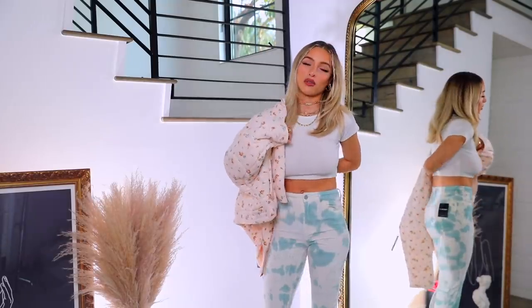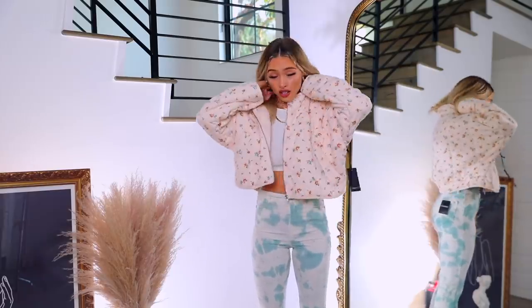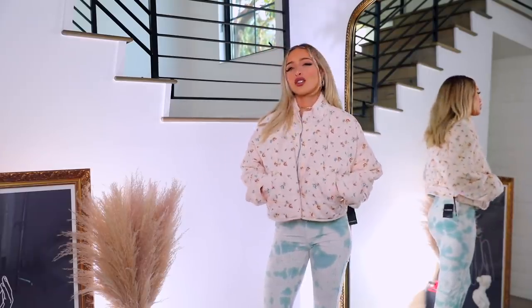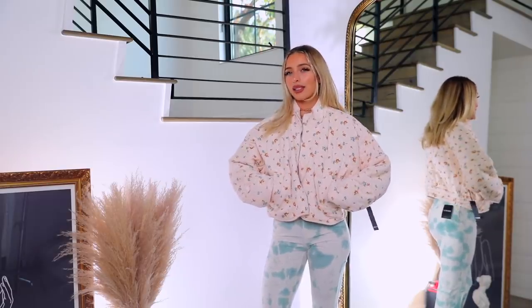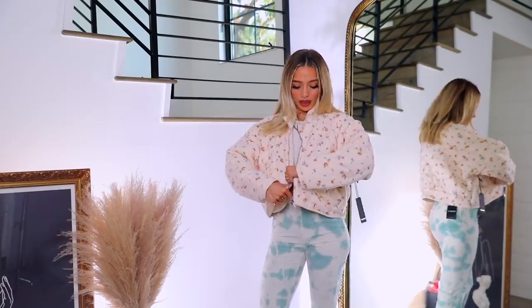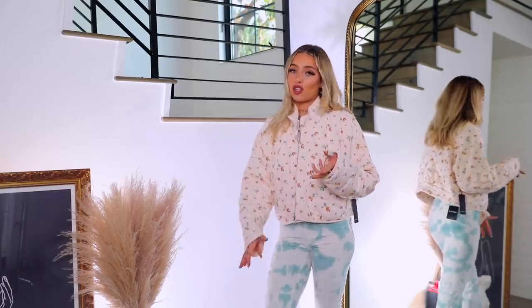It has a really comfy feel even though it's cropped. I actually really like this — it's like the perfect spring jacket, like wearing a lightweight quilt in perfect pastel florals. It's also a very nostalgic print for me. I'd style it with black leggings and a black top with chunky socks and sneakers — maybe Converse or Air Force Ones — kind of an athleisure vibe.